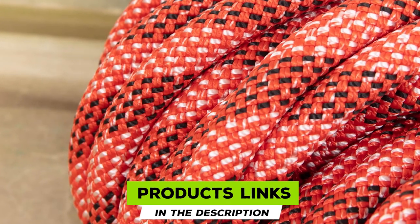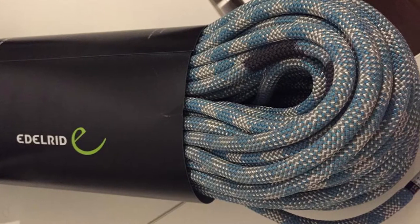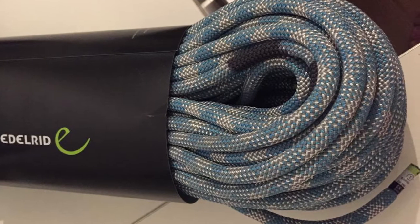Moving on to number seven, we have the Edelrid Python — thick and durable. The Edelrid Python is the ultimate workhorse rope for all of your projecting needs. At 10mm diameter, the Python is designed to last, making it a great option for people who climb frequently but don't want to constantly shell out money for a new rope.